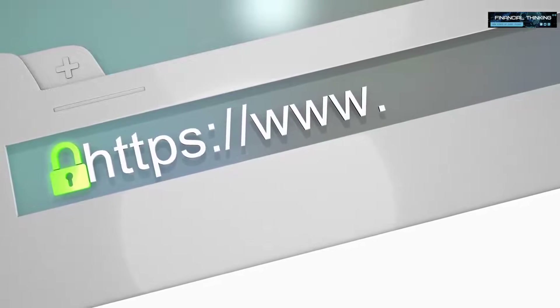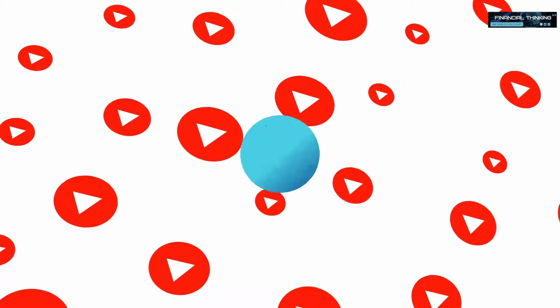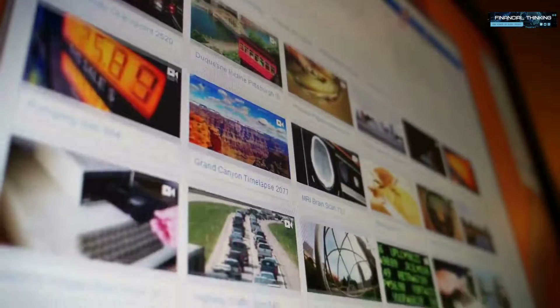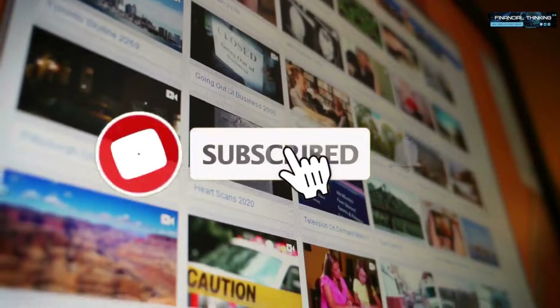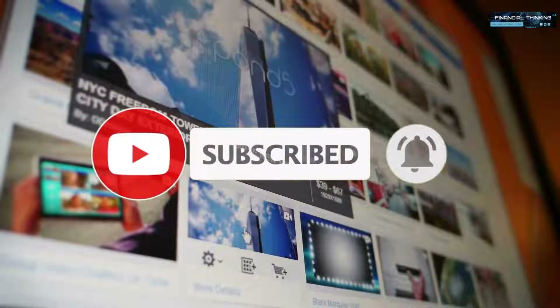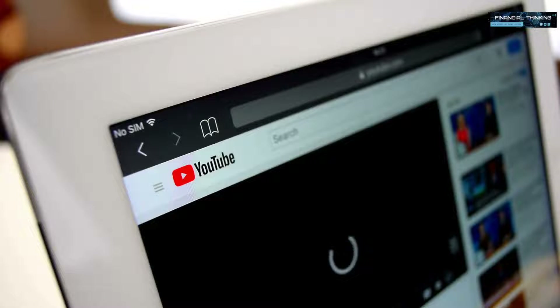Just before I reveal the website, let me remind you that if you like this type of content and you'd like to see more, then support my channel by giving this video a thumbs up below. So you don't miss out on any future videos, click on that red subscribe button, turn on the notifications, and you'll get notified whenever I upload a new video. With all of that said, let's jump straight into the tutorial.